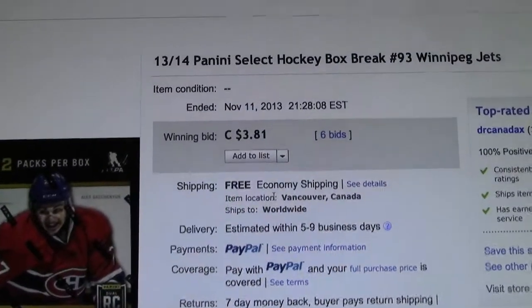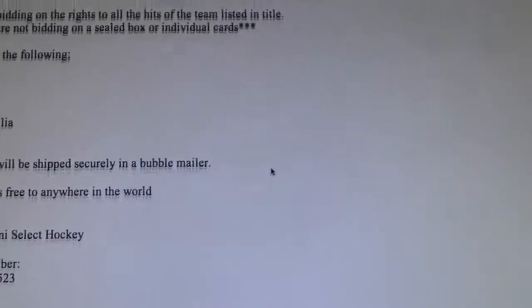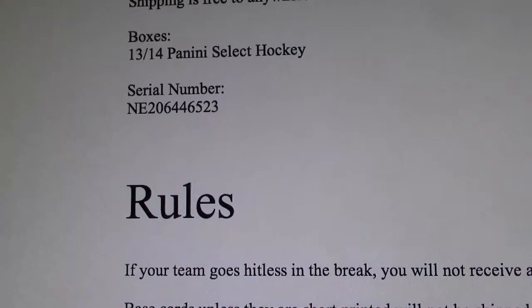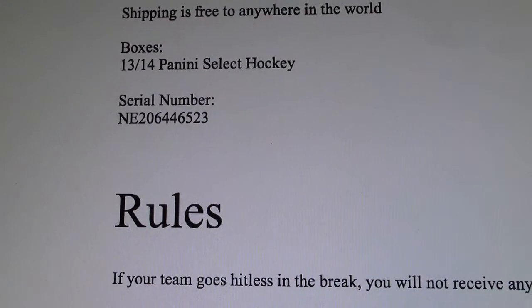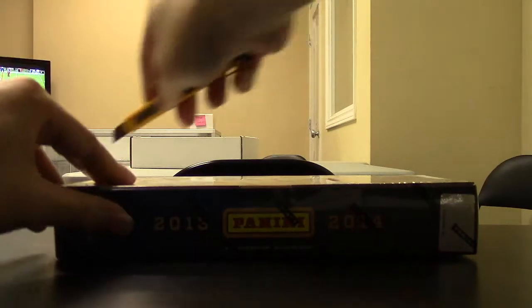Okay, on to the box break. Last team: Winnipeg Jets, just like always. Serial number 206-44-65-23 — see, that's the number on the box: 206-44-65-23. Okay, let's bust it. Good luck to everyone.